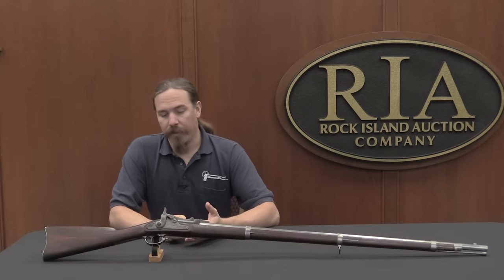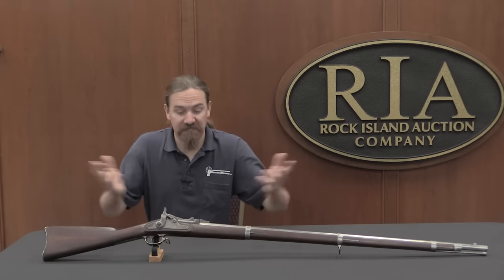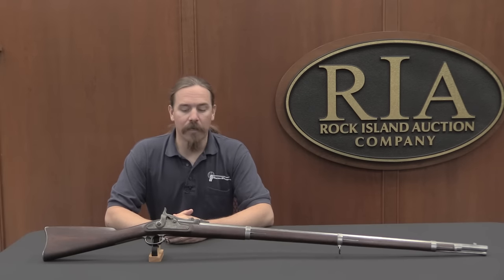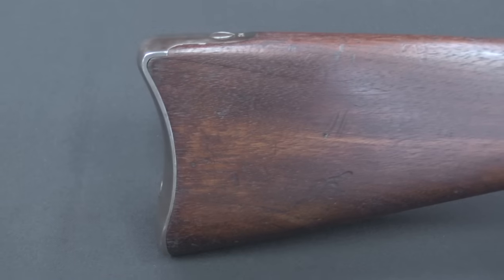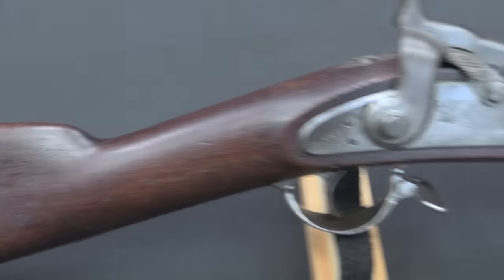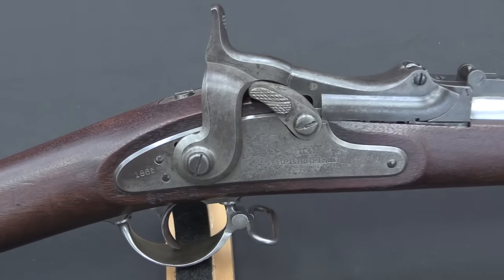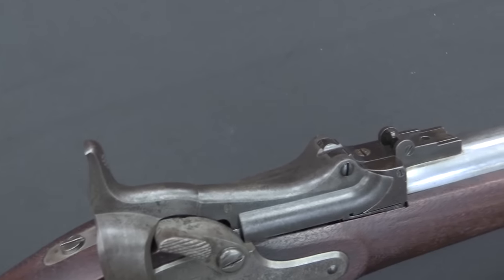However, the US military at the end of the war had something like a million .58 calibre muzzle-loading rifled muskets in storage, left over from war production. So they saw that they needed to move to something a little more modern, but they didn't want to just throw away what were literally a million guns that they had already paid for and had all the work already gone into them. So a lot of this started with a really big Ordnance Department test of new rifle systems in January of 1865.